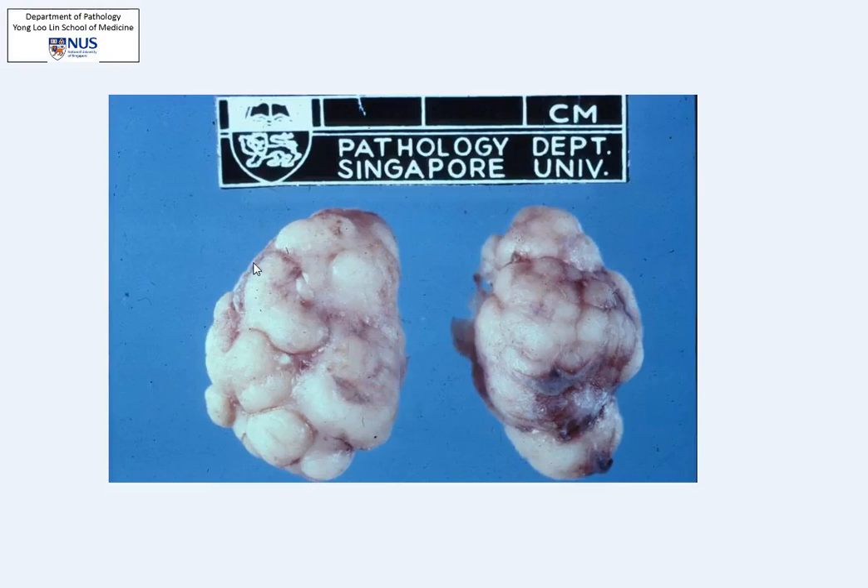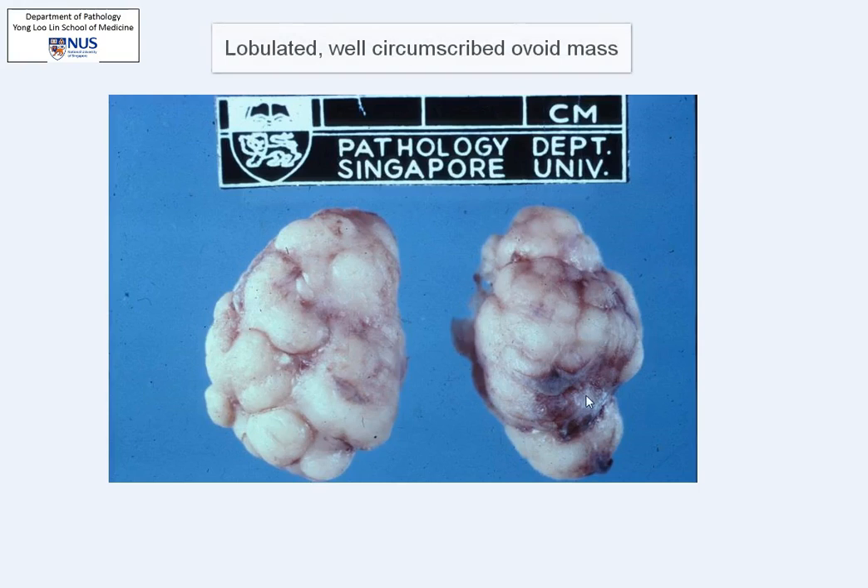This is a specimen of a lump or nodule that has been surgically excised from within the breast. You can see it's very easily shelled out. It is extremely well circumscribed with a lobulated, nodular shape. It is whitish in colour and appears relatively firm.